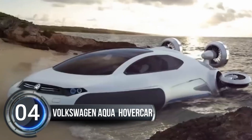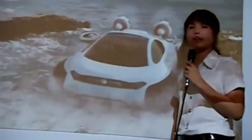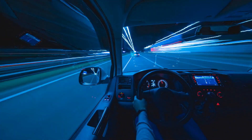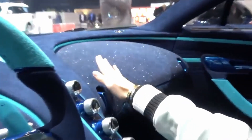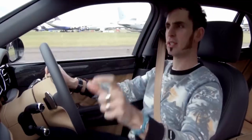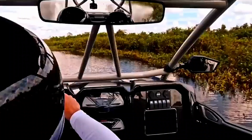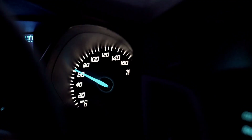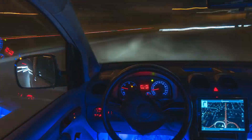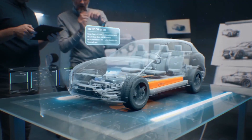Number four: the Volkswagen Aqua Concept hovercar. Get ready to be blown away by the futuristic all-terrain Volkswagen Aqua Concept hovercar. The Aqua boasts a sleek aerodynamic design and is capable of conquering any terrain on the planet — from traffic-filled cities to expansive deserts, mountain ranges, subtropical areas, and even bodies of water. Powered by electric motors and an eco-friendly hydrogen fuel cell, this machine can reach a top speed of 100 kilometers per hour.